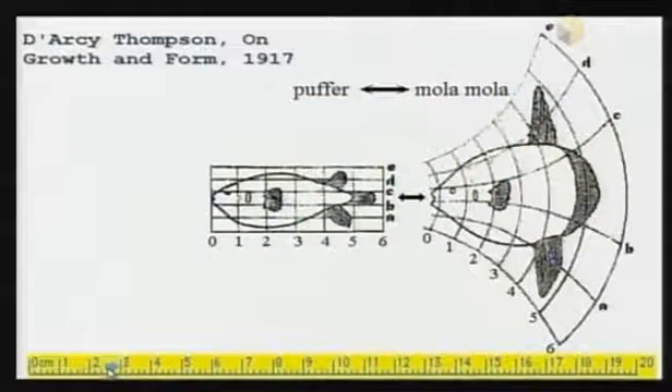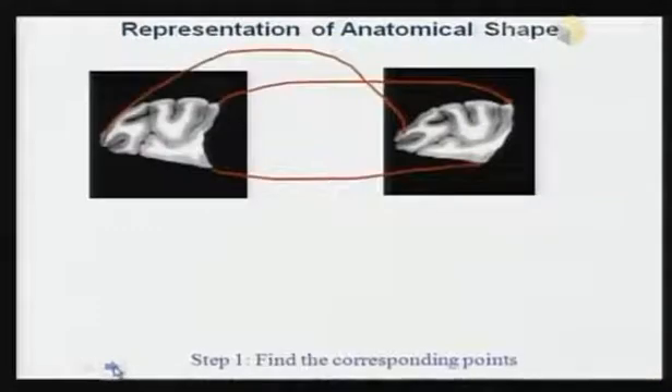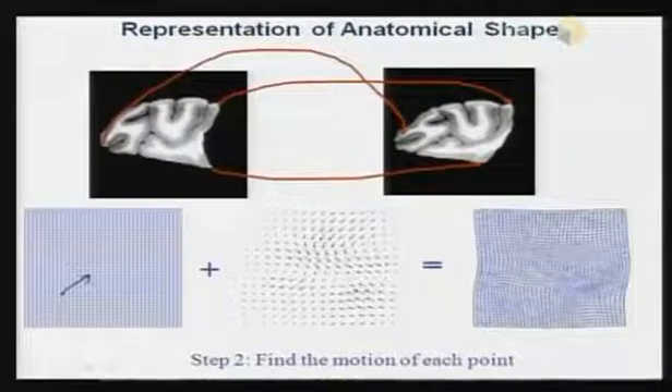D'Arcy Thompson in 1917 came up with this idea: if you take two objects, you may not be able to describe each one separately, but if you can deform one to make it look like the other, the deformation quantifies how close or far they are — it's a mathematical formula describing how it's been deformed. If you look at two brain images and find corresponding points, this correspondence gives you the motion of every point, shown as vectors. Every point moves a little bit, and that quantifies the shape difference between the two brains.